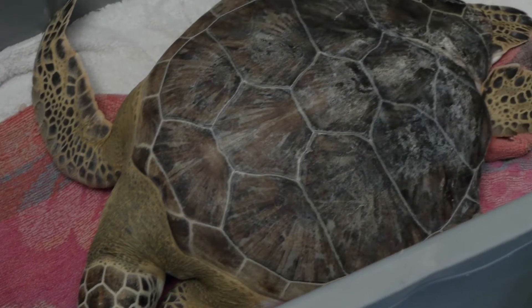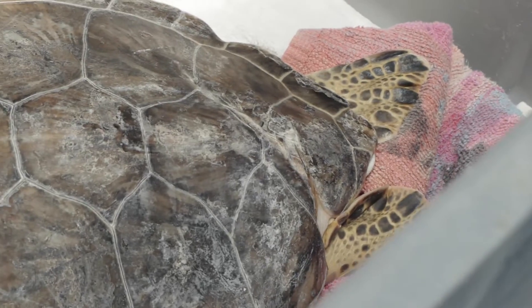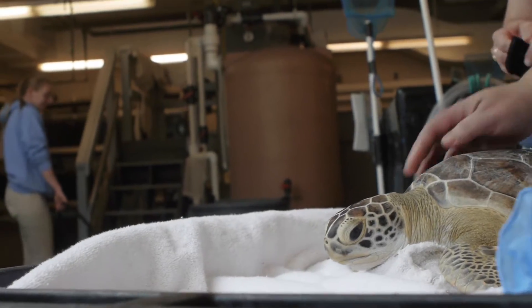Everybody came to this consensus that there are plenty of turtles that are way more beat up and banged up than Sunburst. We should try getting her back out there for release. And so we did — almost three years to the day of us having her here, we took her back out for release. And that was the hardest one for me to let go.